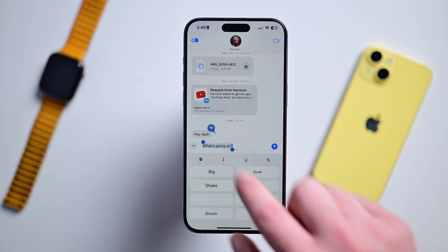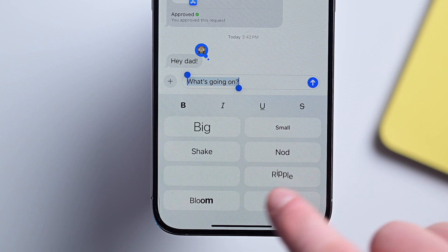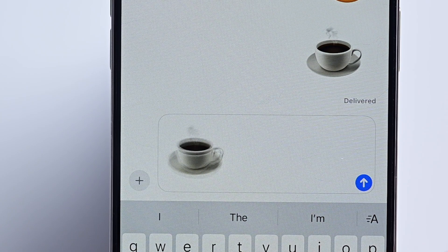You'll see not just typical formatting, but eight animated effects: big, small, shake, nod, explode, ripple, bloom, and chitter. And by the way, these text effects work for emoji too — make a head nod or make your coffee cup shake.